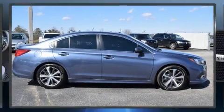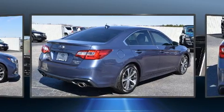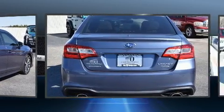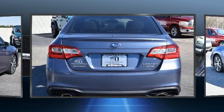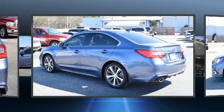The 2018 Subaru Legacy, this four-door five-passenger sedan still has less than 35,000 miles. Under the hood you'll find a six-cylinder engine with more than 250 horsepower, and for added security, dynamic stability control supplements the drivetrain.